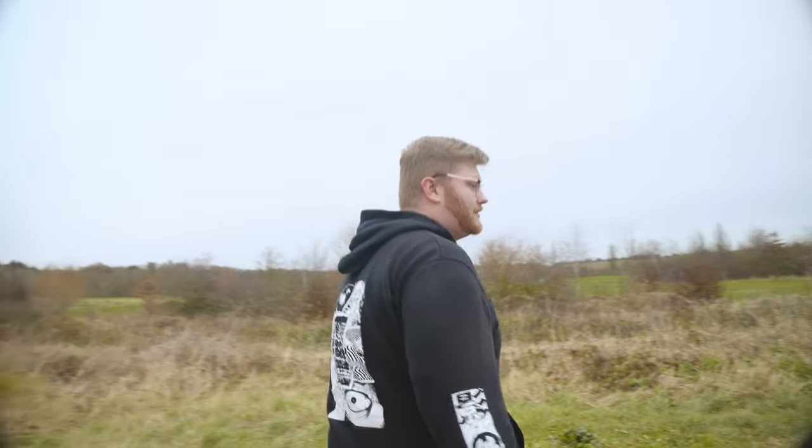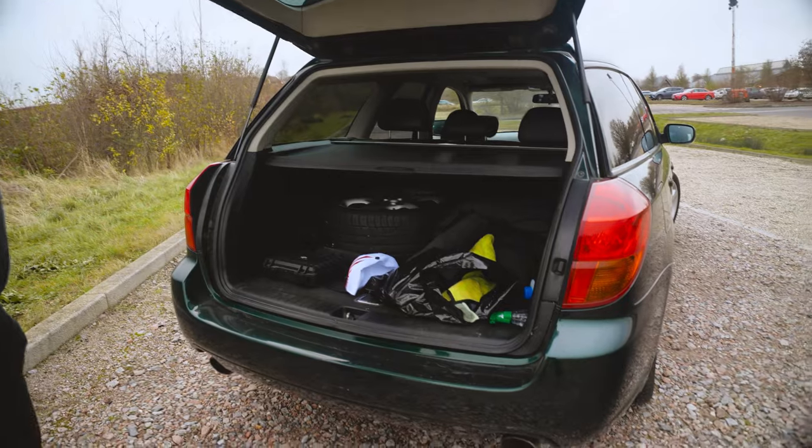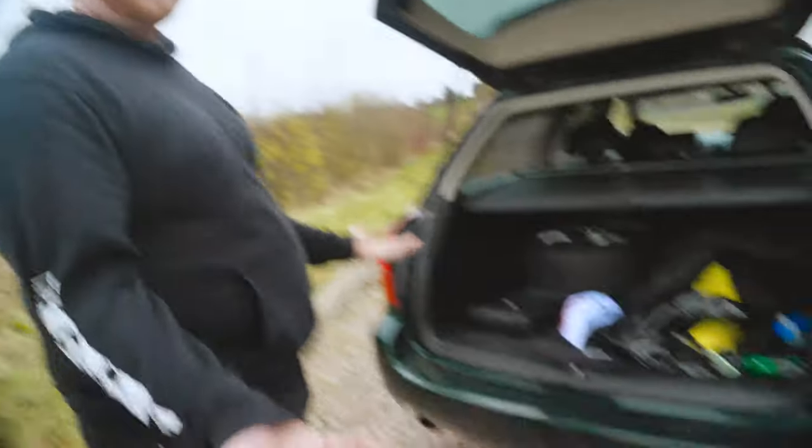We'll show you around some of the interior bits and the boot space, because this is a first impression review. The boot is very heavy but it's now a camera car. It's got an entirely full spare wheel in there, plus we've got filming gear and cleaning stuff for now. We were going to use the A4 Avant, which we've had on the channel before, but it's not quite ours — and if anyone saw the service video, there's a bit of metal and oil in that car, so it might blow up any time soon.